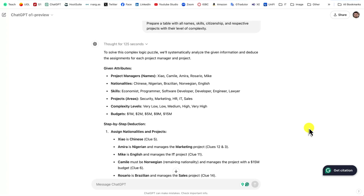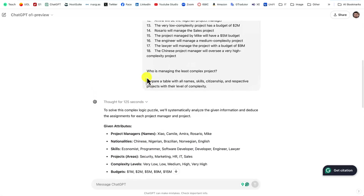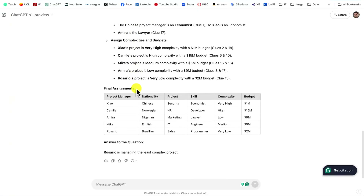Now we have the answer. It took 125 seconds. It identified the names: Xiao, Camille, Amira, Rosario, and Mike — the nationalities, the skills, the area — all taken from the problem statement. It made the deductions on nationalities, skills, and everything. So the answer to my question — and it's right — is Rosario. Rosario is managing the least complex project. This is the correct answer.